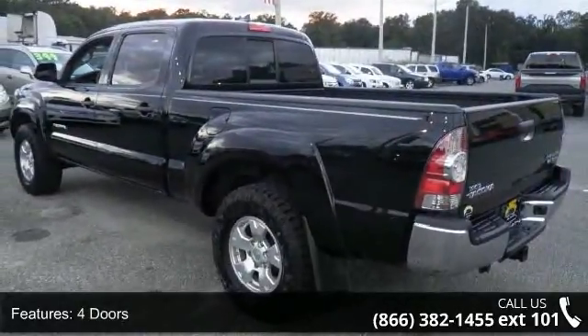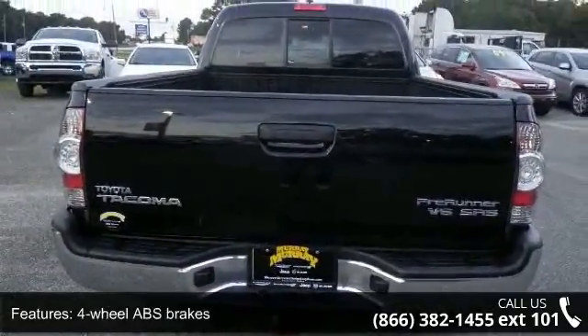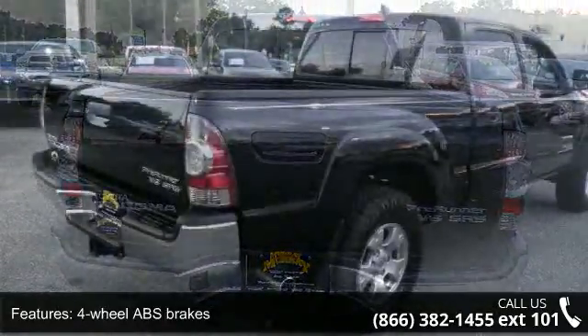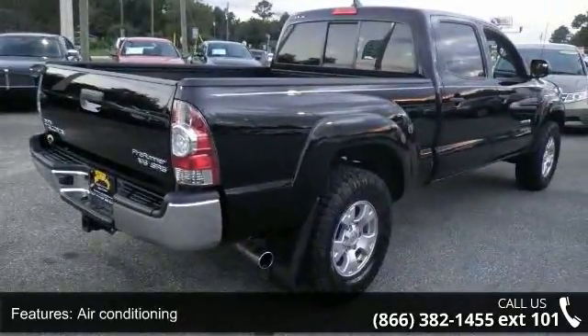This vehicle's top features include 236 horsepower, 4 doors, 4-wheel ABS brakes, air conditioning, automatic transmission, and a bed length of 73.5 inches.